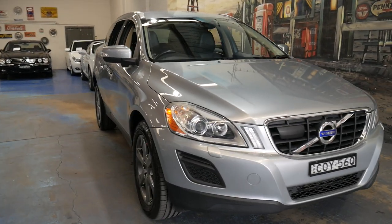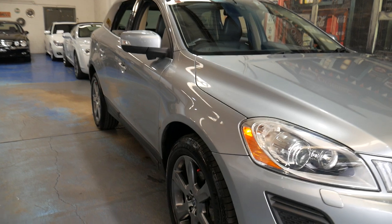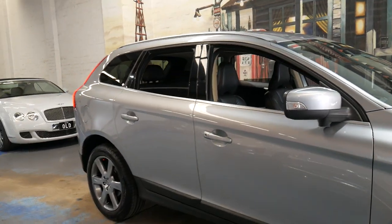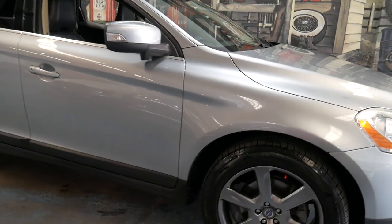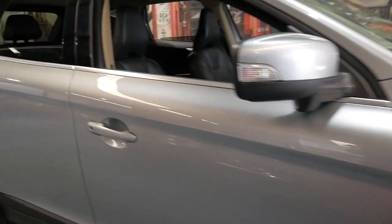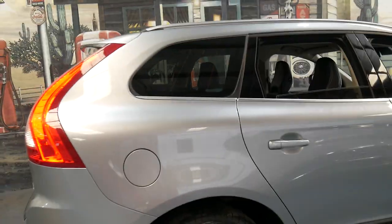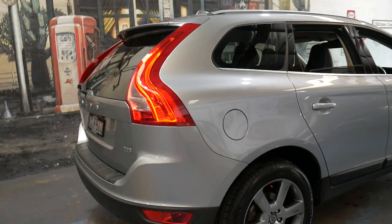Welcome to the Old Timer Center. We're going to be talking about this 2011 Volvo XC60. It's a T5 and it's an LE, so it comes with xenon headlights, electric tailgate, navigation, and the list goes on.